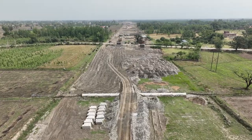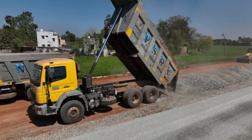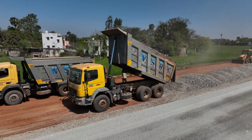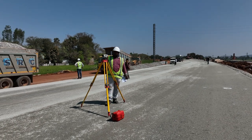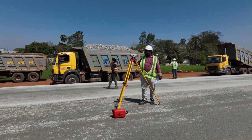Our journey begins with the foundation — the subgrade layer. It is like the bedrock of our road, made of large stones and rocks that create a stable base. Engineers meticulously ensure that every stone is placed precisely, setting the stage for what's to come.